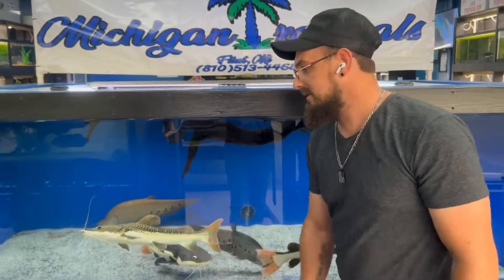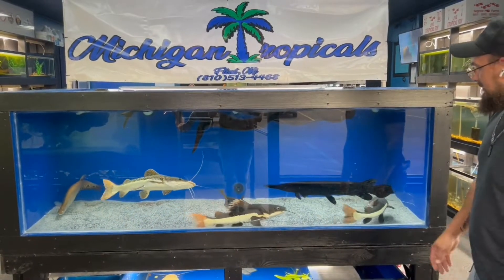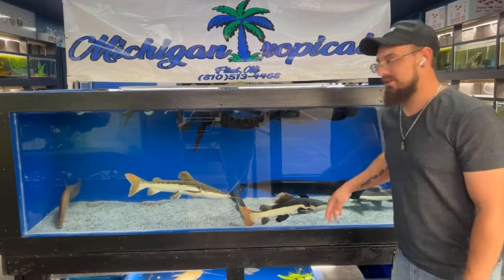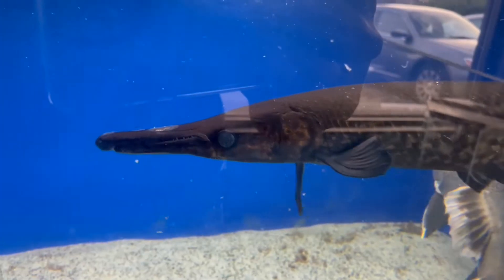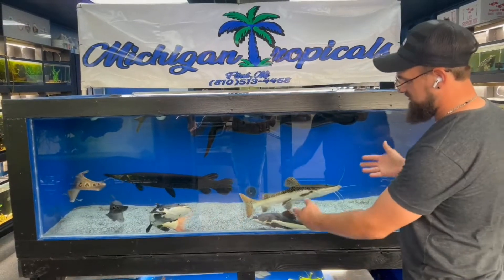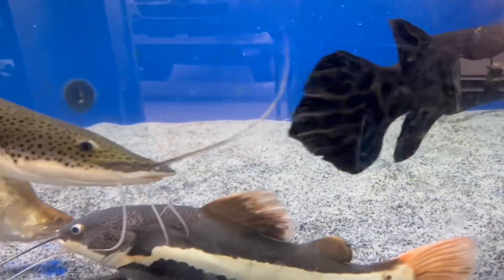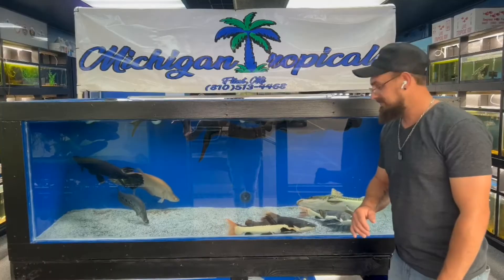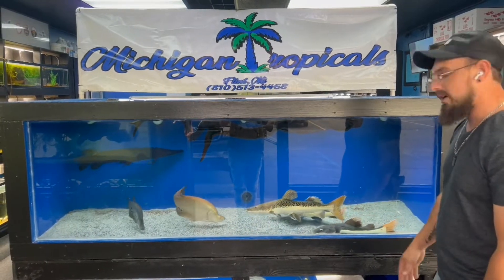We're doing a 400 gallon update — we have it fully cycled and stocked. As you can see, we've got a just about three-foot melanistic alligator gar, and a two and a half — almost 27 or so inches — tiger shovelnose redtail hybrid, and two redtail Amazon redtail catfish.